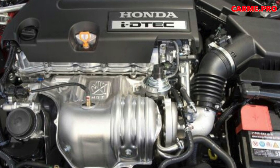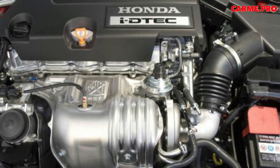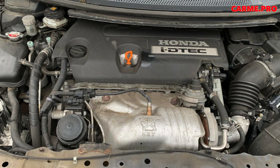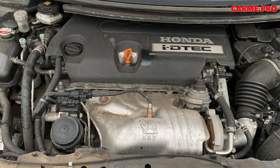Diesel engines are popular in Europe, so the Japanese brand was inferior to its European competitors in this area. However, Honda offered a diesel engine in 1992, although not of its own design.